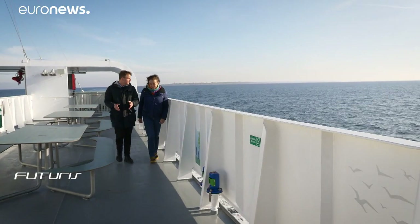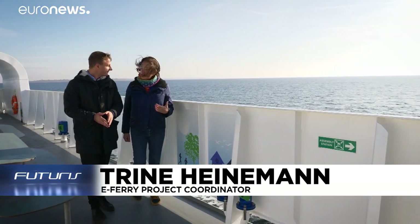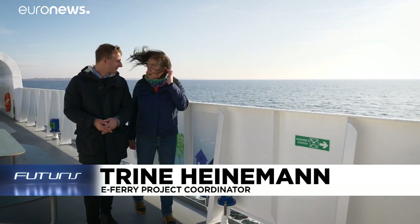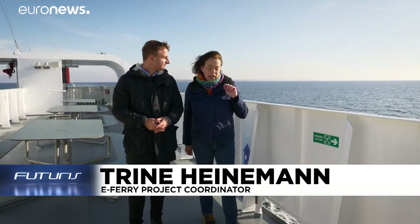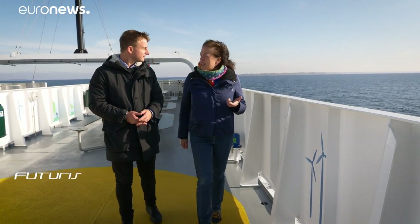Ellen is not the first electric ferry. What makes her so special? Firstly, it's that we are fully electric, so there's no oil on board at all to run anything on the ship. And secondly, it's the distance that we cover, which is 22 nautical miles — that's seven times what existing electric ferries have covered.